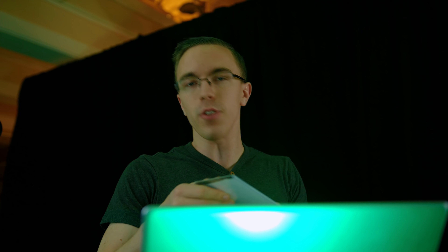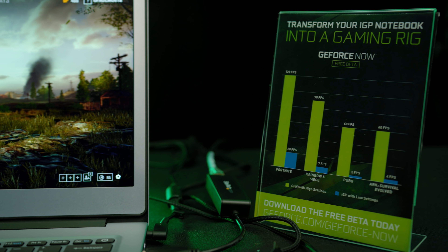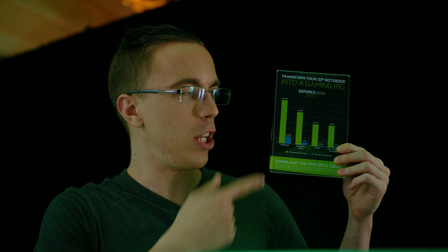Next, we have PUBG, which is the most popular game on GeForce Now and basically everywhere else. The demo here is we have two identical $400 laptops — one running the game natively at a slightly less than optimal two frames per second on low, and the other running the game at full 1080p60 on GeForce Now.